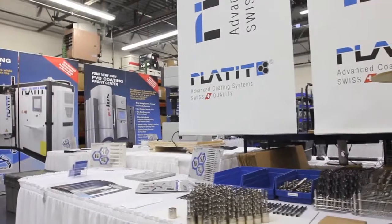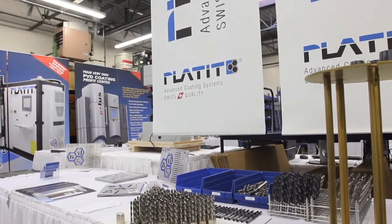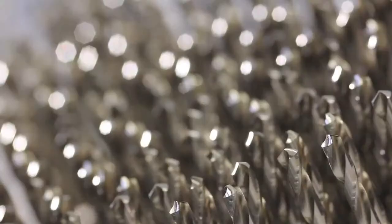With your own coating center in-house, you will be able to optimize the coating properties for your tools. You will be doing a lot of L10 on your general purpose tools, but you will be able to deliver high performance coatings on special tools for special applications.